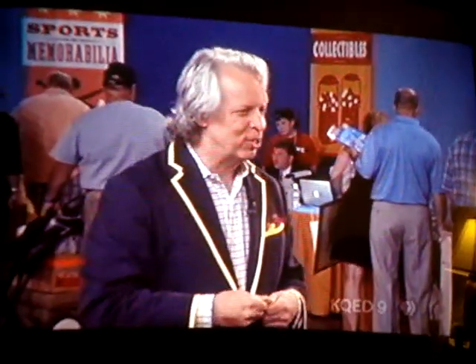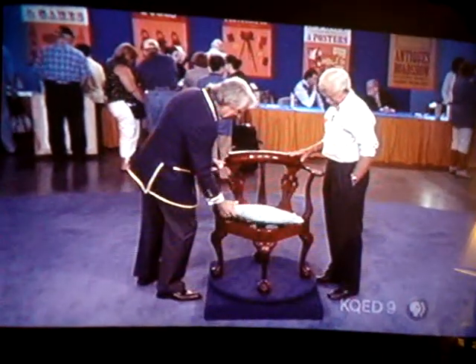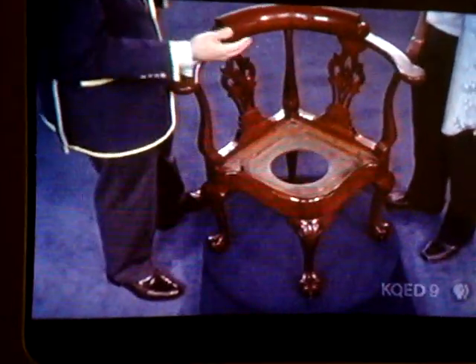Now, we both know something about this chair — if I lift the seat up, we want to show everybody. And what do we have there? It's a potty chair. Potty chairs tend to drop the value of anything. It tends to be worth a fraction of what the standard model is.